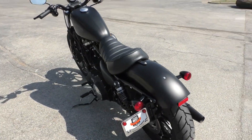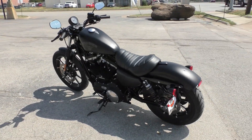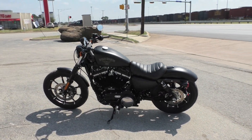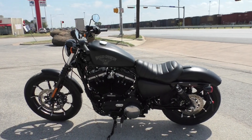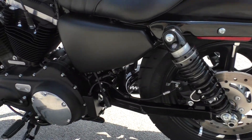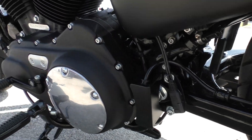It's one of our certified pre-owned motorcycles, so we do a multi-point inspection, test ride it, make sure everything's working correctly. We'll give it a professional detail — got the battery tender pigtail hanging down right there.